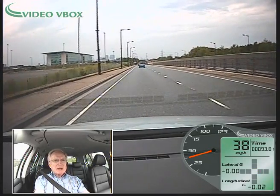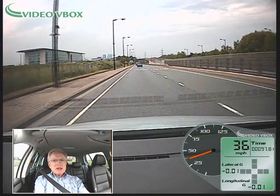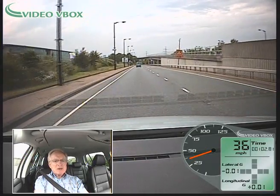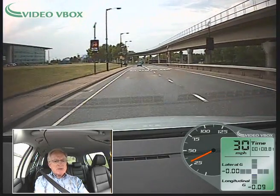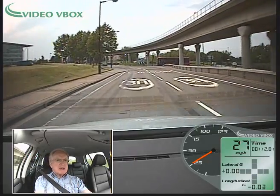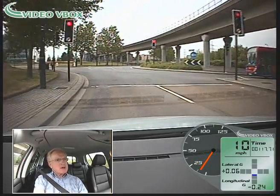Now I'm back up to 40 miles an hour again, looking ahead — another roundabout, traffic lights, and a change of speed limit down to 30. Traffic lights are just going green, easing back off the gas, so I'm coming down to 30 miles an hour as I approach the 30 sign. Now we're down at 30 miles an hour, I'm in fourth gear, the traffic lights are protecting the right, and they're just going red. Mirror checked, and we come to a nice gentle stop.